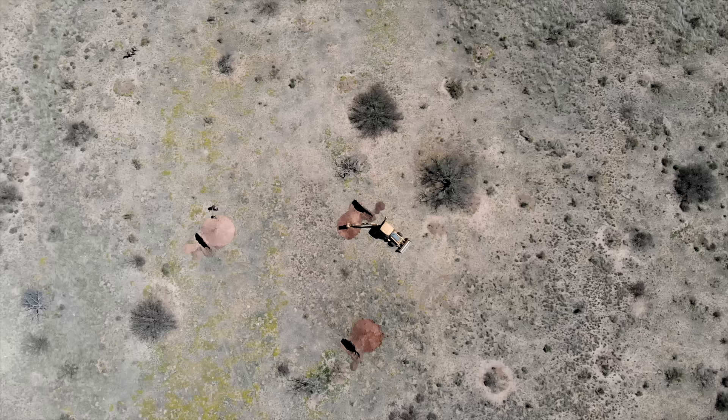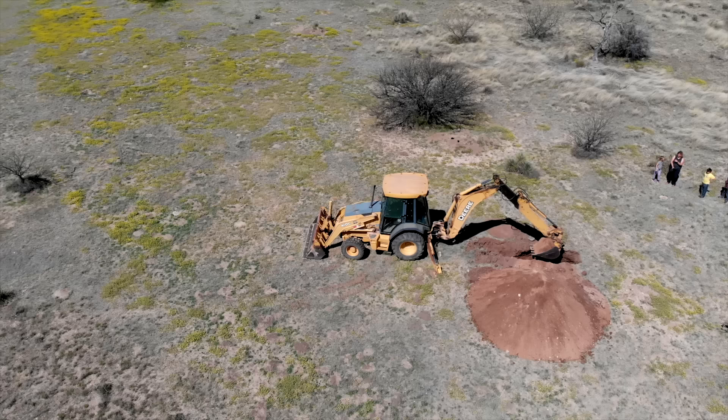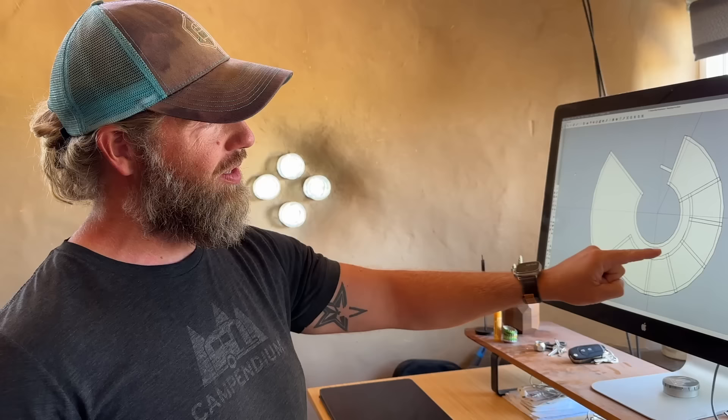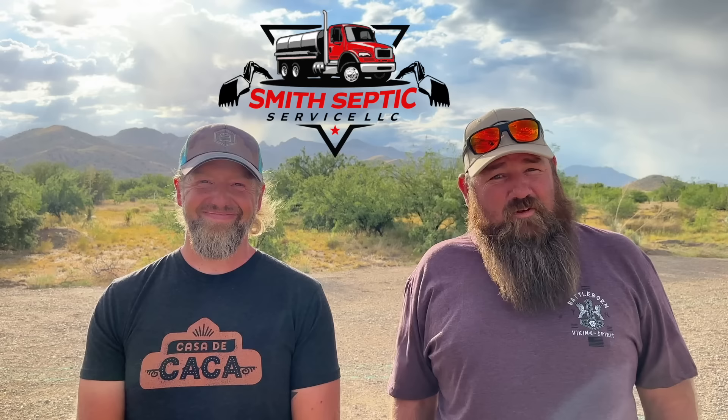Back when we moved to our property, as part of getting our permit to build the house, we had to have our soil eval — also called a perk test. When we actually got to designing the house, we realized we wanted a much bigger house than what we'd permitted the septic for. The original person who dug the holes wouldn't call us back, and we happened to be talking to Zach, who runs his own septic company. Before we knew it, he was reapplying for our permit, giving us materials lists, and answering far too many questions.